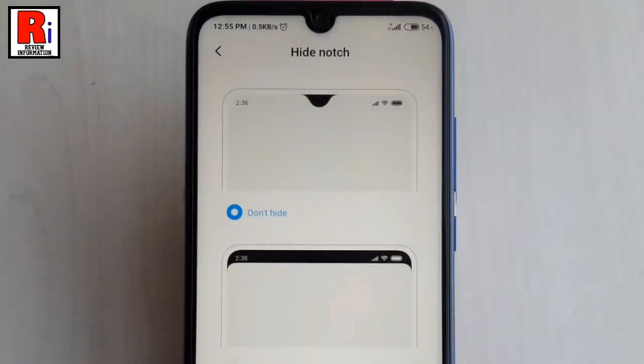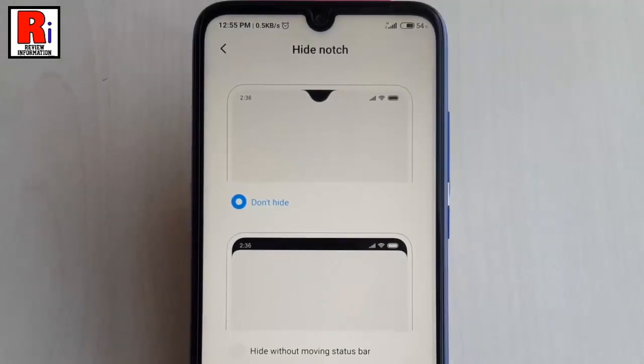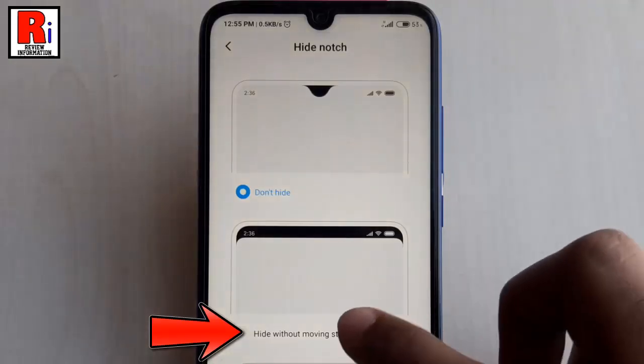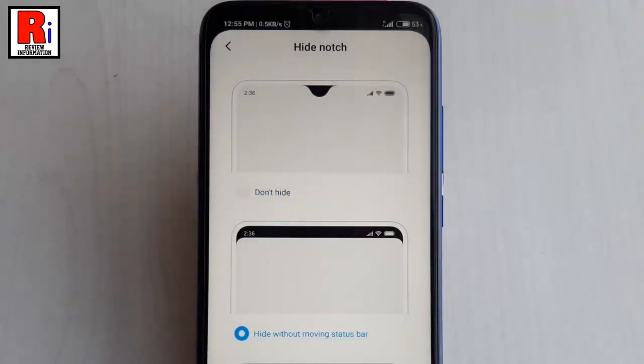By default it is selected as Don't Hide. You will see two other options. The first one is Hide Without Moving Status Bar. If you select this one, it will hide the notch with a black bar, as it already does on MIUI 10. Tap on this and you can see the notch is hidden with a black bar.